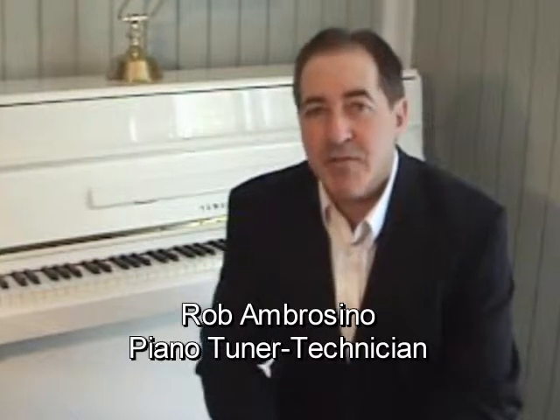Hi, I'm Rob Ambrosino, Piano Tuner Technician and Owner of PianoAnswers.com. Our services include expert piano tuning, repairing, appraisals, and we also sell quality used pianos at affordable prices.